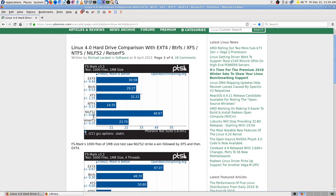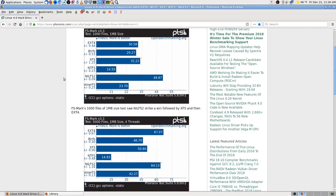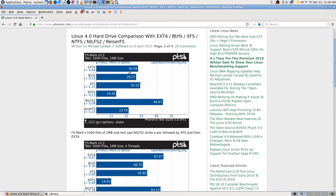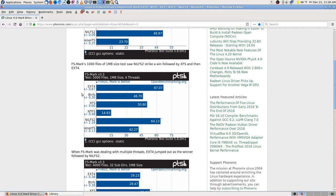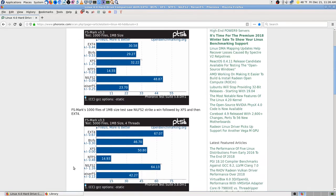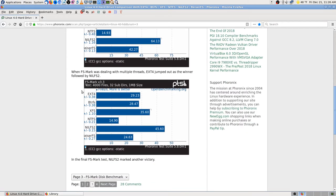On the Phoronix benchmarks, ext4 is neck and neck with most others except nilfs2. With four threads it's faster than anything. With 4000 files across 32 subdirectories, XFS surprisingly jumps up. My backups will go across multiple subdirectories every day, so that matters. After looking at this I decided to go ahead with ext4.